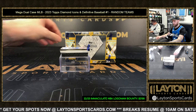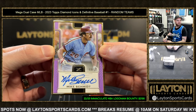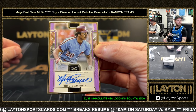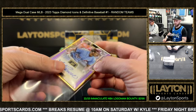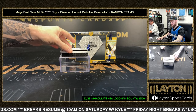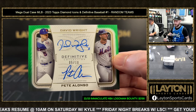Frank Thomas auto, numbered to 25 for the White Sox — Big Hurt! Framed auto, Phillies, Mike Schmidt, three of ten. Schmitty — good Phillies box here. Mets dual auto — David Wright and Pete Alonso, five of ten.